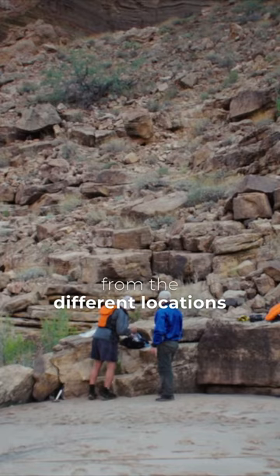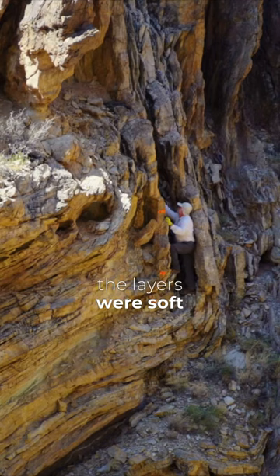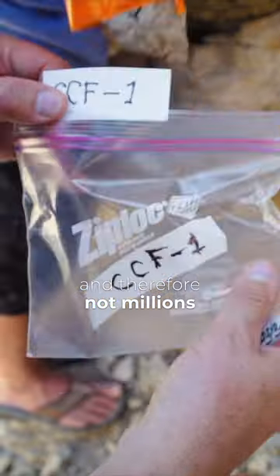If all the rocks from the different locations are the same, that's a strong indicator the layers were soft when they folded and therefore not millions of years old.